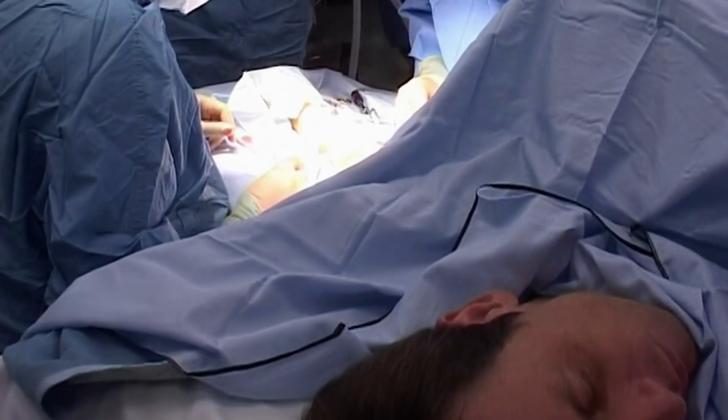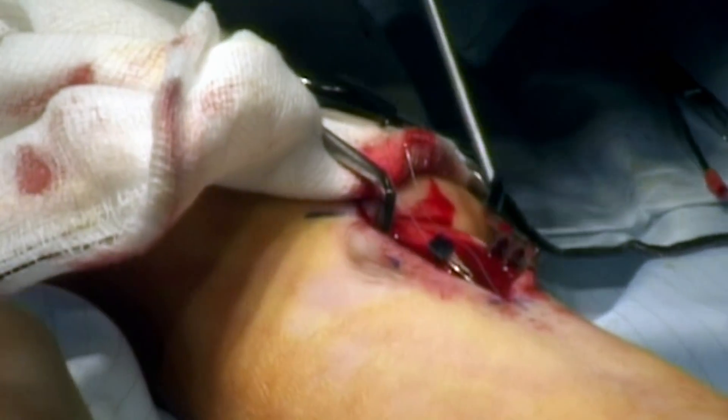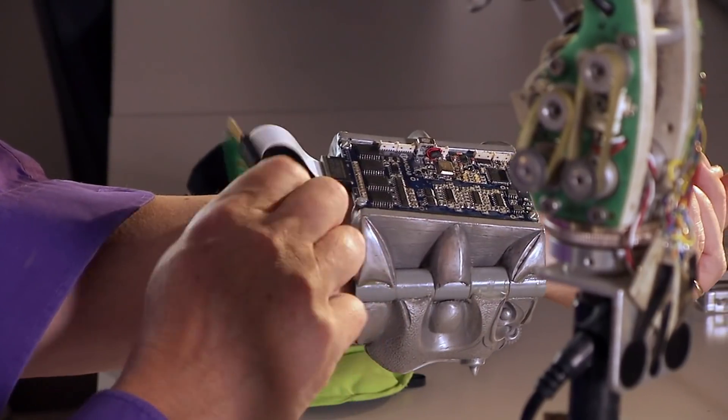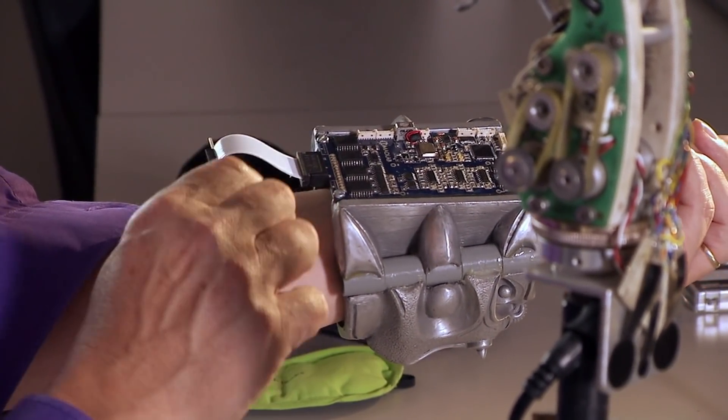I can speak from experience because I've had one myself — implants that link either into the brain or into the human nervous system. What I had was 100 small electrodes fired into my nervous system to link my nervous system with a computer. It was a bit like plugging a plug into an electric socket, but the socket was my nervous system.